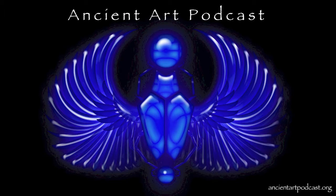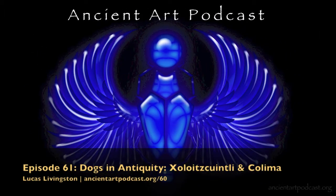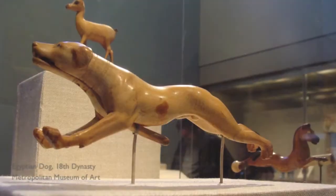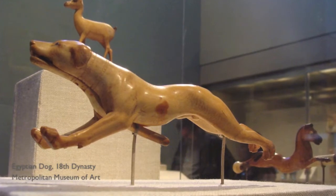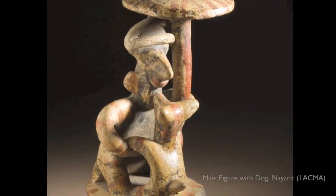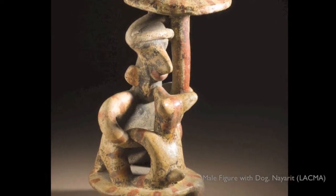Thanks for tuning in and thanks for your support. Greetings friends and welcome back to the Ancient Art Podcast. I'm the kibble-to-your-bits, Lucas Livingston. Dogs in their myriad of pedigrees are so integrated with our modern society that it's easy to overlook how integral dogs were to ancient civilizations.